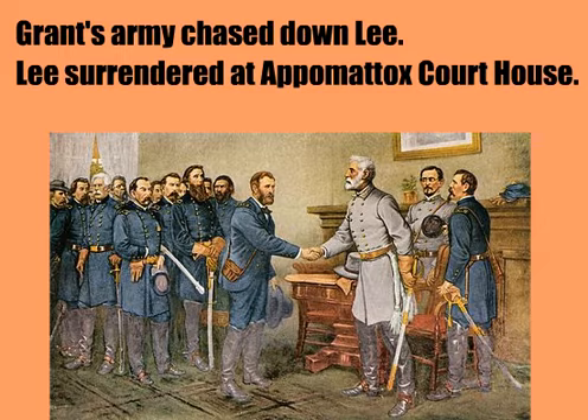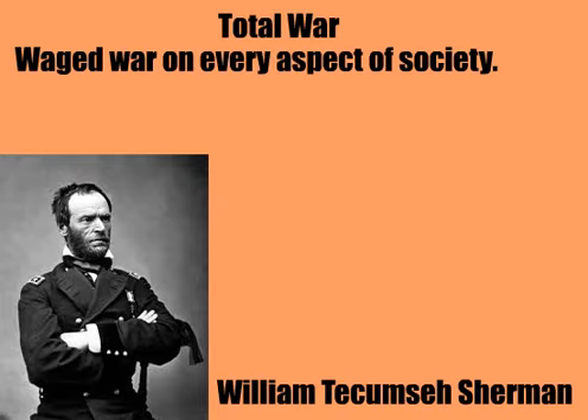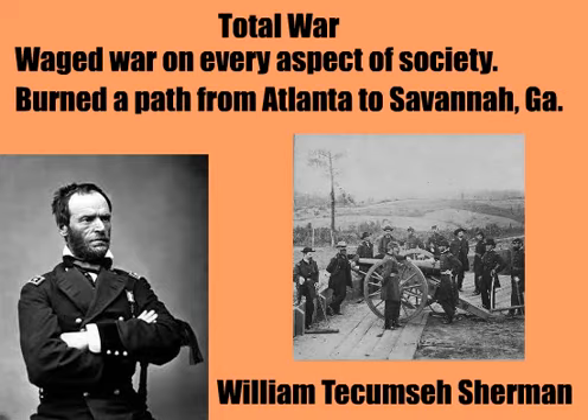The war ended with over 600,000 lives lost. The Civil War saw its share of total war. War used to be an event where armies would converge on a battlefield, but the Civil War changed that. William Tecumseh Sherman waged war on every aspect of society, including civilians and their property. He marched his soldiers from Atlanta to Savannah in 1864 and burned everything in between.